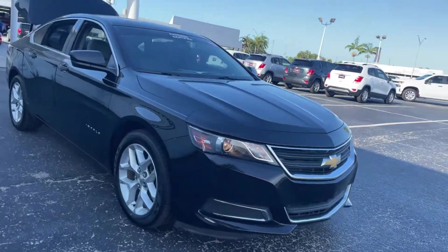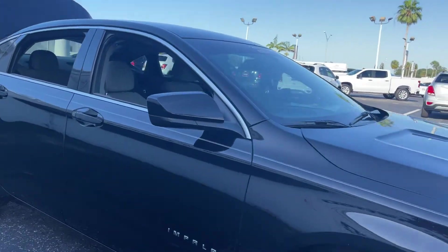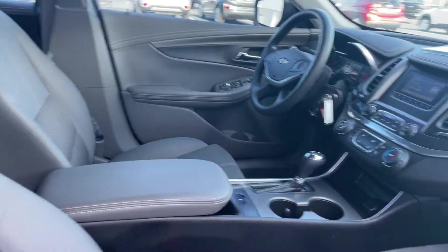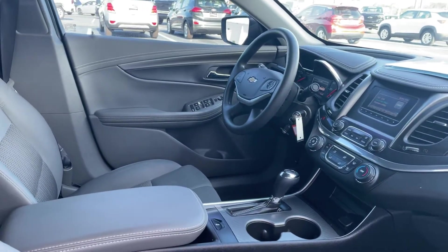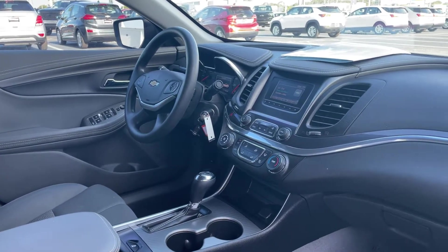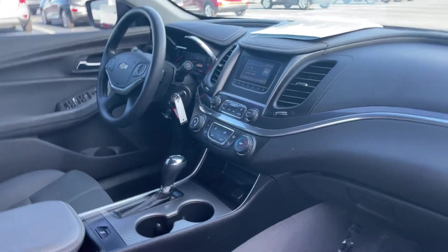This is a 2017 Chevrolet Impala LS, black over gray interior. Power driver seat, power windows, locks and mirrors, cruise control, Bluetooth for your cell phone, traction control, and satellite radio.